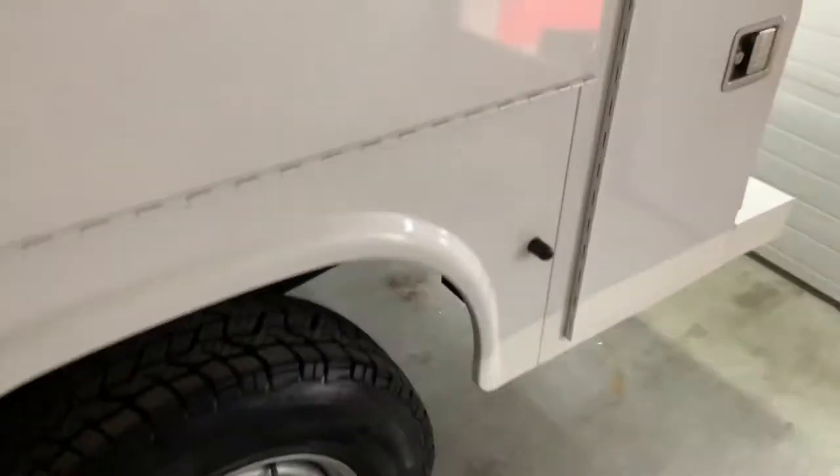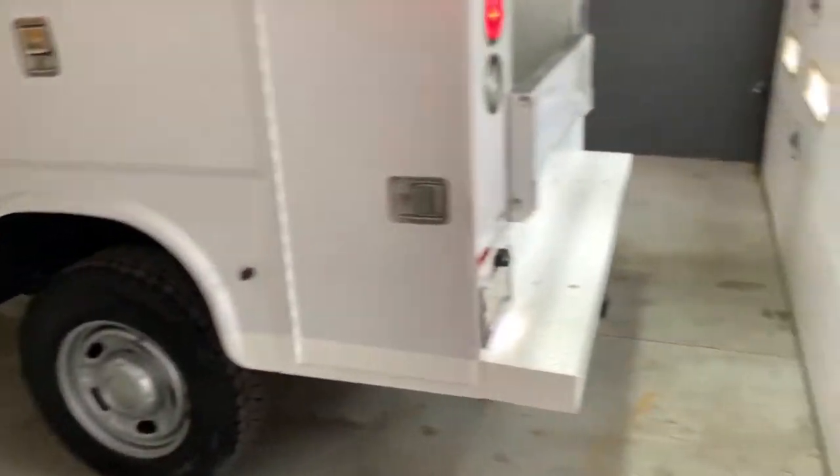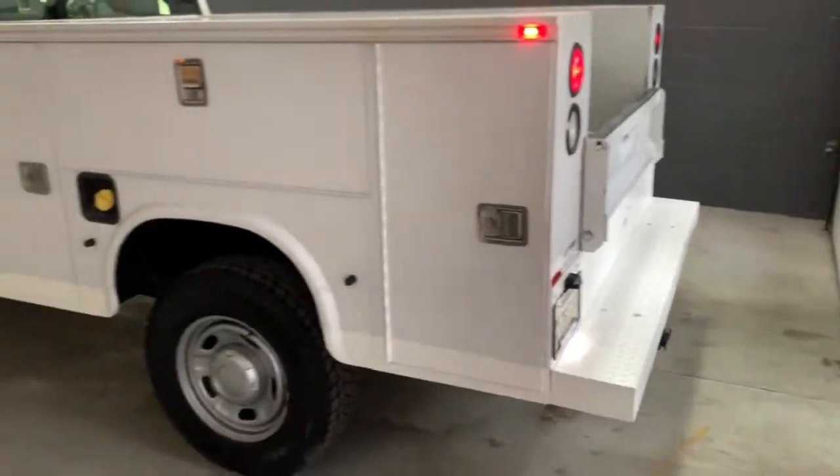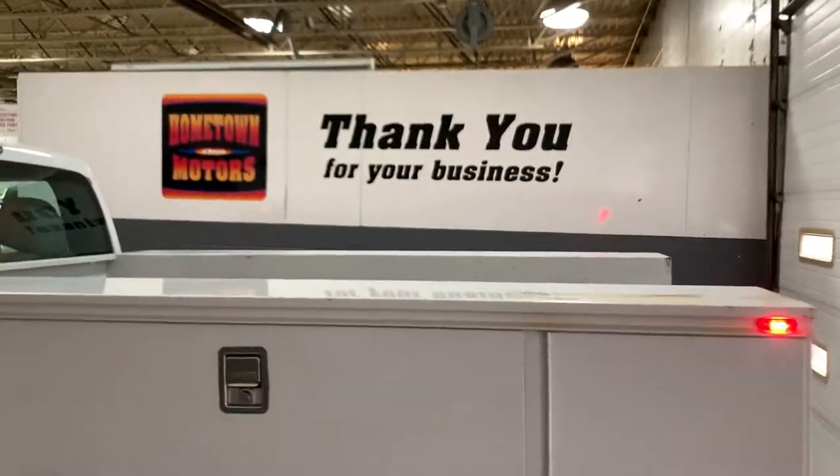You can see pictures and pricing information on our website hometownwasso.com. We offer easy no-money-down financing options and great interest rates. Feel free to give us a call at 715-675-1000. We're open until 6 all week and until 2 on Saturday. Thanks for watching.